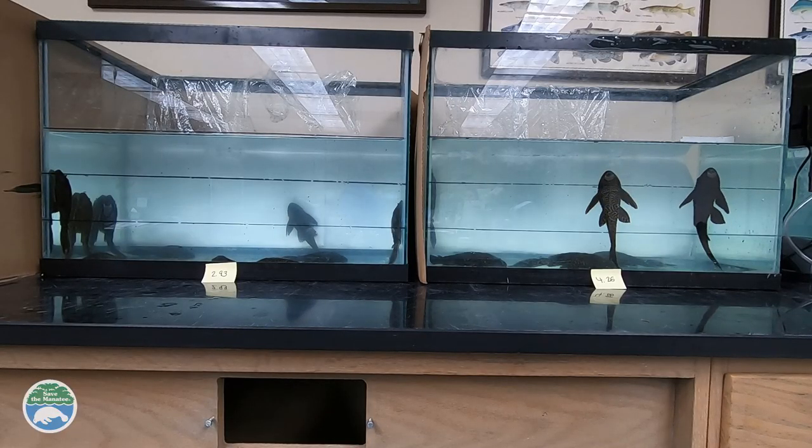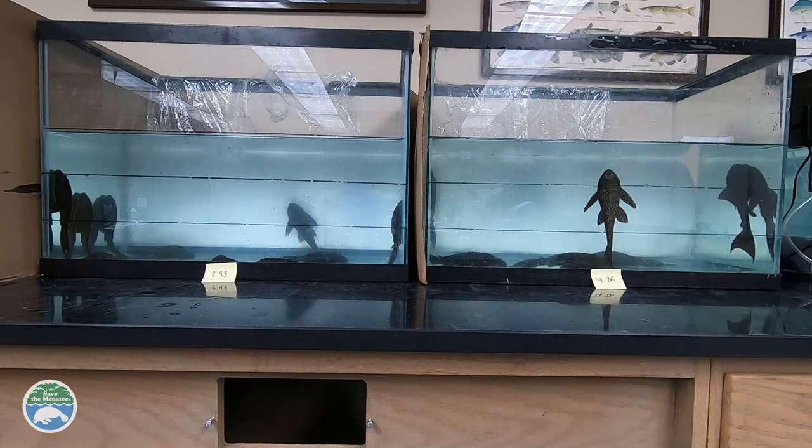How did these catfish that are not native to Florida end up in Blue Spring? People get them to eat algae off the sides of their fish tanks when they're really little, but these fish get up to about 50 centimeters — about two feet — long. When they get too big or people get tired of them, they let them go. People tend to want to release things into the wild rather than euthanize them or give them to somebody else with an aquarium, and unfortunately this species does very well in the Florida ecosystem and has really thrived.